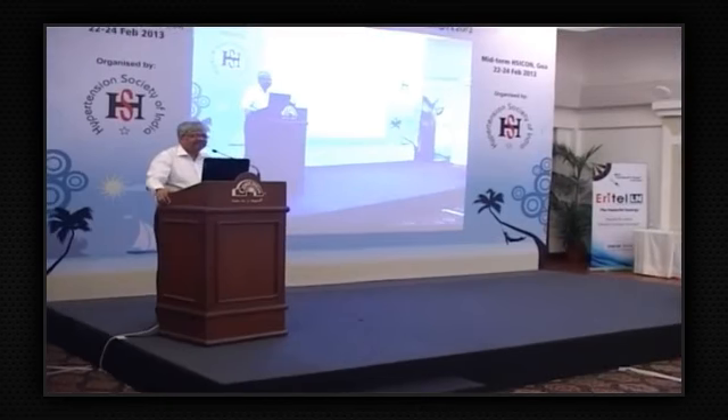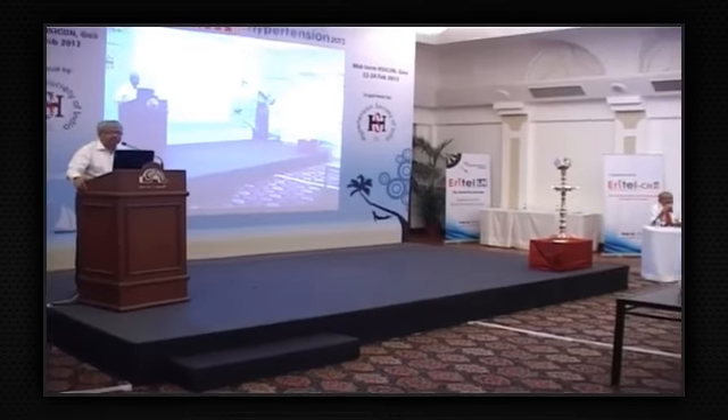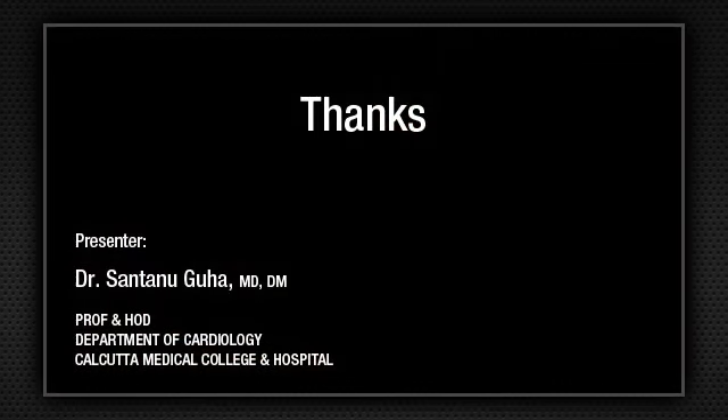Thank you Dr. Guha. It has been an interesting exposure to the basics of taking blood pressure. Thank you very much.